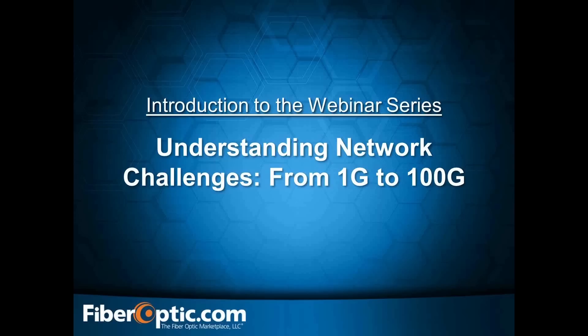Optical engineers are facing increased challenges of upgrading the bandwidth speeds of their networks. If you are building a new network or managing an existing network, understanding these challenges can save your company time and money. At this time, I would like to introduce Nick Peony, one of our Senior Sales Engineers and Sales Manager at FiberOptic.com.